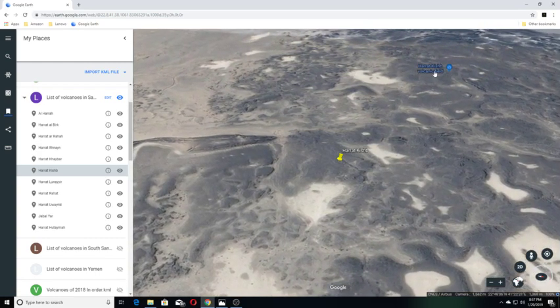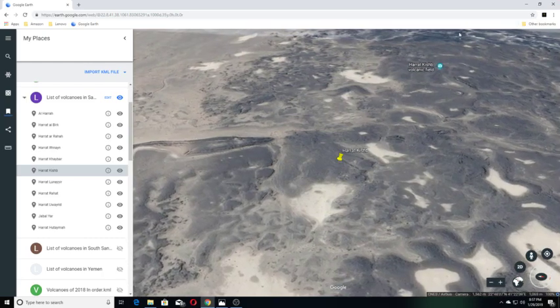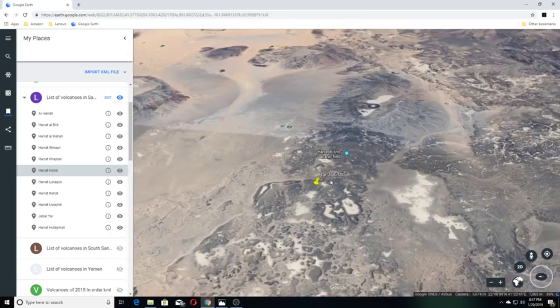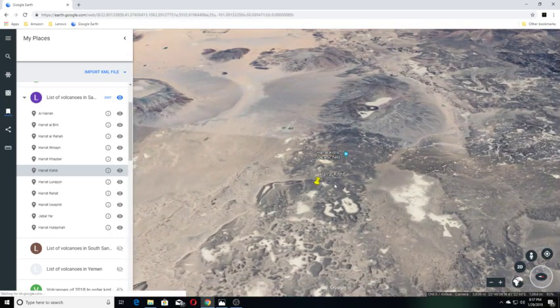You can see this is Harat Kishib here — this area all through here is Harat Kishib. It's kind of neat because they've marked it here on the map as well.